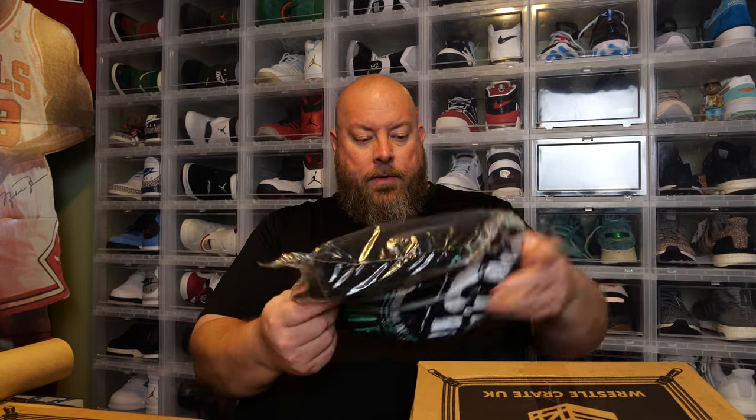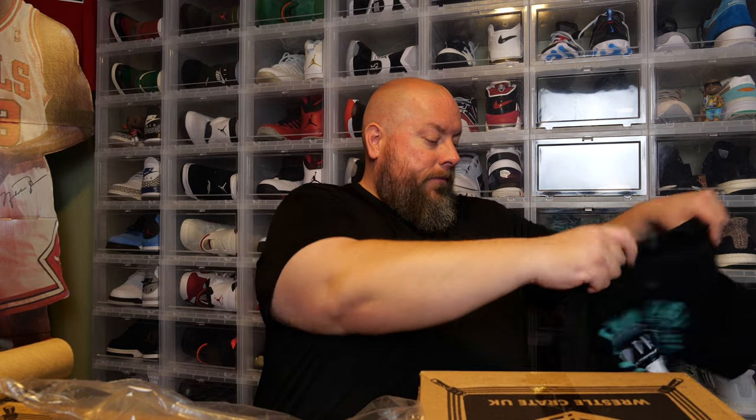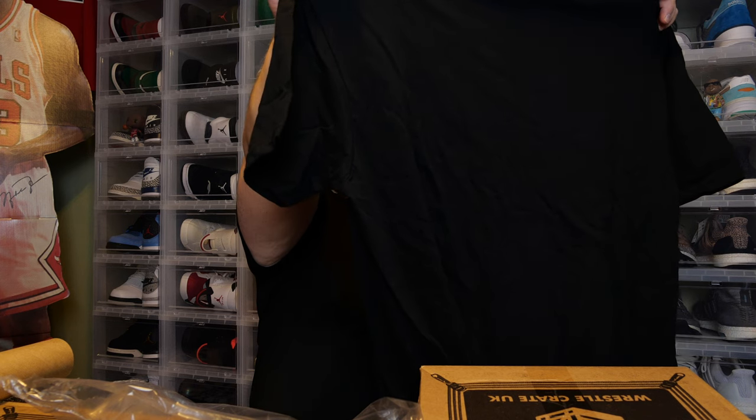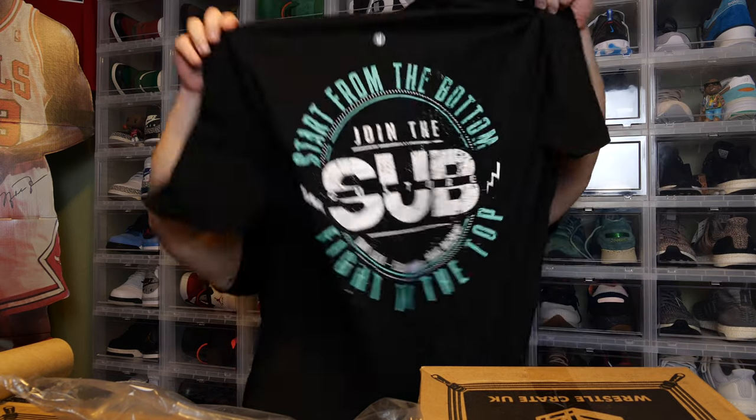T-shirt time. Black color t-shirt — very nice. I wear mostly all black t-shirts. It says: Start from the bottom, Join the Stub Club, Fight to the top — Diana Luna, Flash Morgan, Mark Andrew. That's not a bad shirt. Decent graphic. I'm not a huge fan of shirts that are too flashy or too cartoony. This I kind of dig — it's a big but basic graphic, which is what I like. Nothing crazy with action poses, but it's not a bad t-shirt.